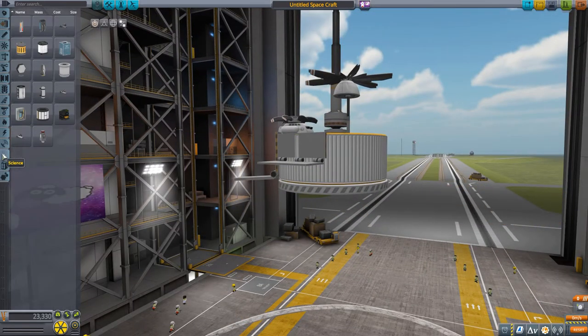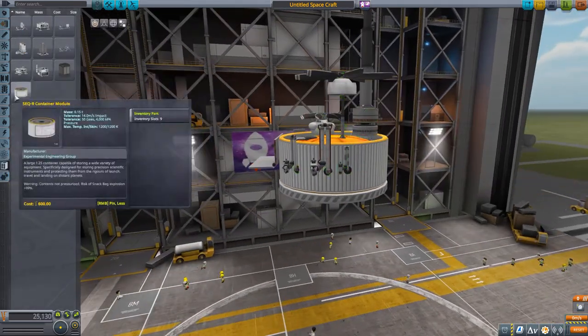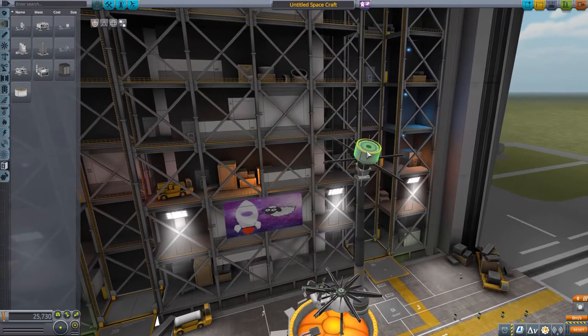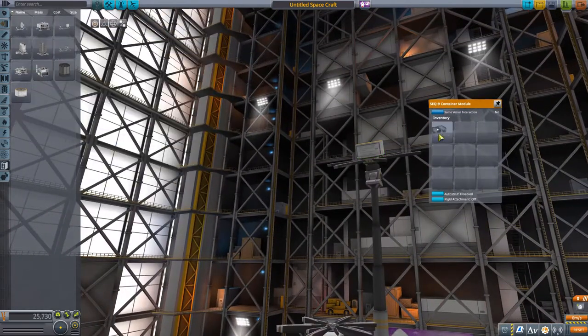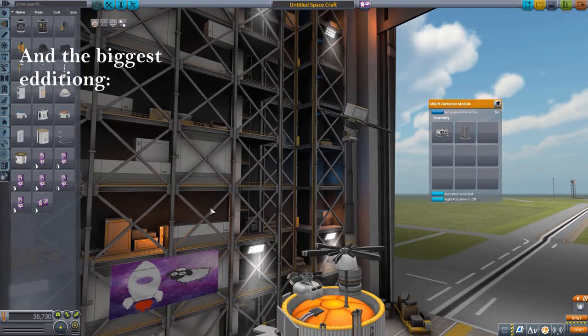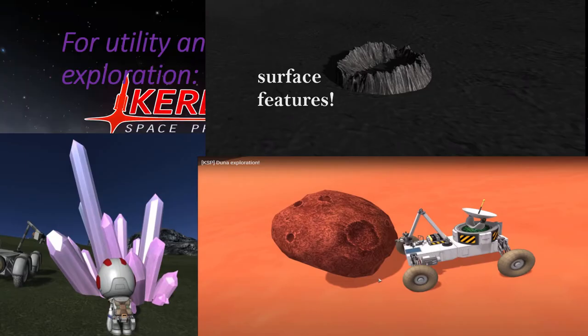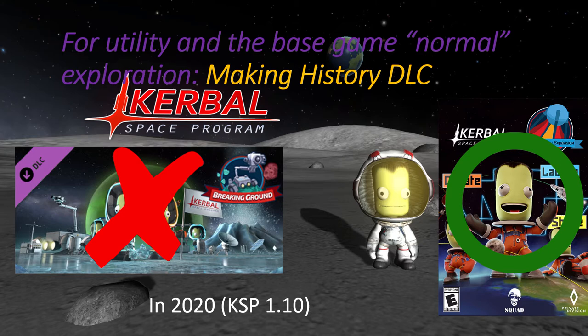That's pretty much all the really new things in terms of parts. For utility crafts, you have three different scanning arms to scan the new surface features, and ground surface deployables that you can place on the ground to establish a science base on the surface. The biggest feature is the surface features themselves, which can be scanned with the scanning arm.